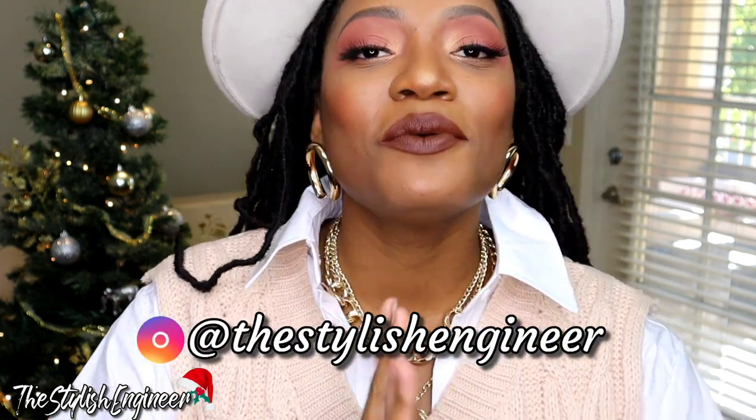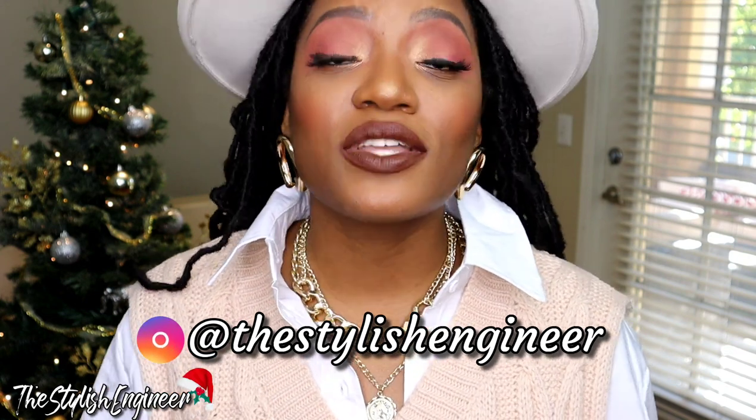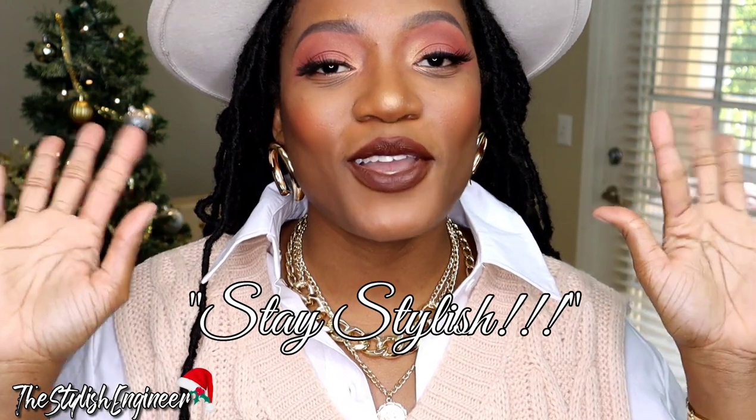You also need to follow me on Instagram at @thestylishengineer. I apologize to anyone who isn't on Instagram, but that is a rule for today's giveaway. Leave a comment with your Instagram handle as well as what your holiday plans are for tomorrow — it's Christmas Eve! Even if you don't celebrate Christmas, just let me know what you're doing. I love reading your comments. Stay safe, stay blessed, and as always — stay stylish. Love you guys, and Merry Christmas!